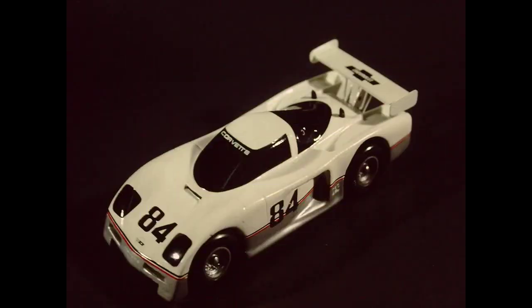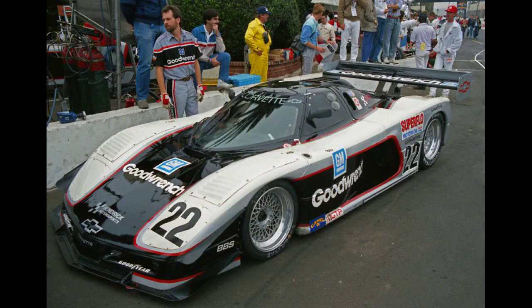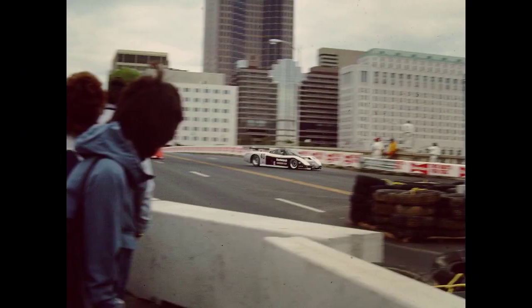Prior to 1984, Chevrolet naturally aspirated V8s and Buick turbocharged V6s were popular engines in the GTP Class for privateer teams. General Motors saw the opportunity to enter the IMSA GT Championship for themselves in the 1984 season, competing against Jaguar, Porsche, Nissan and Mazda, but more importantly to expand and explore the limits of the V8 and V6 engine programs.